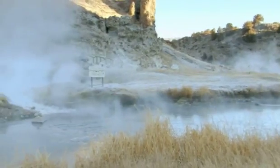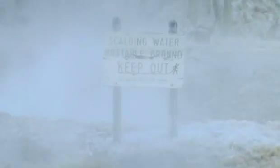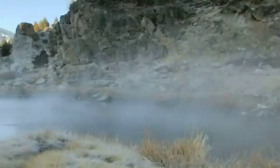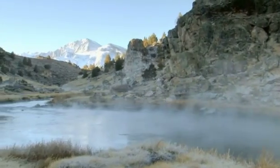Since the 1960s, 14 people soaking in the pools have been scalded to death by sudden geysers — a brutal reminder that a long dormant volcano still has the power to take lives on planet Earth.